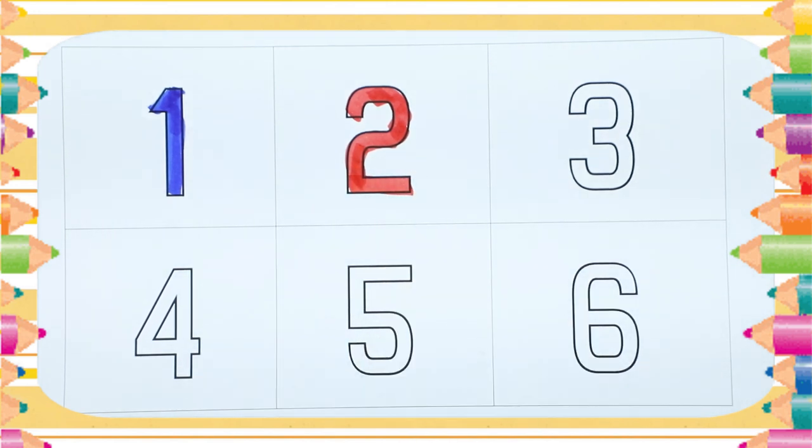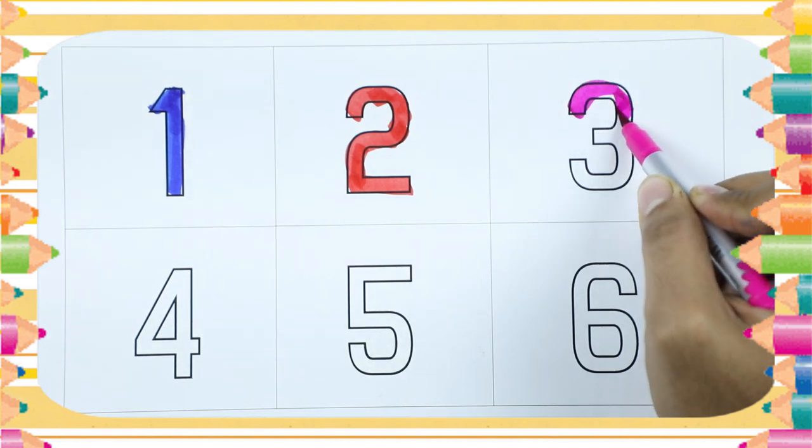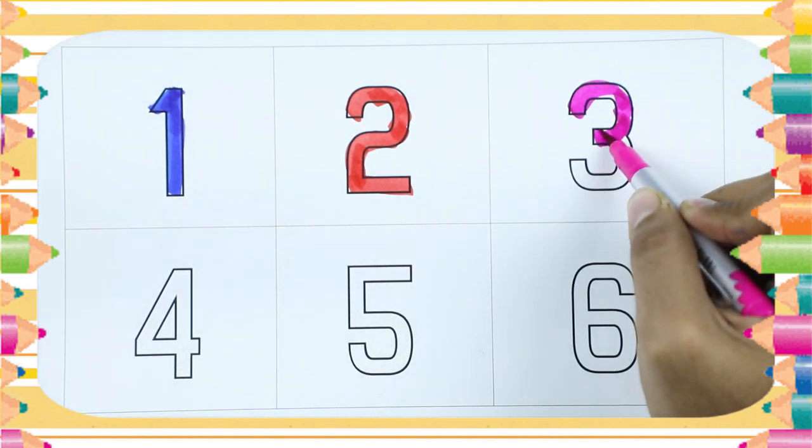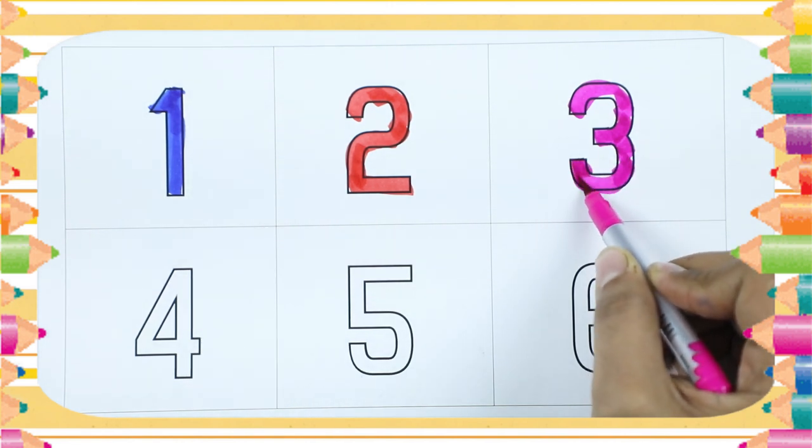It's number 2. Number 3. It's number 3, with pink color. It's number 3.